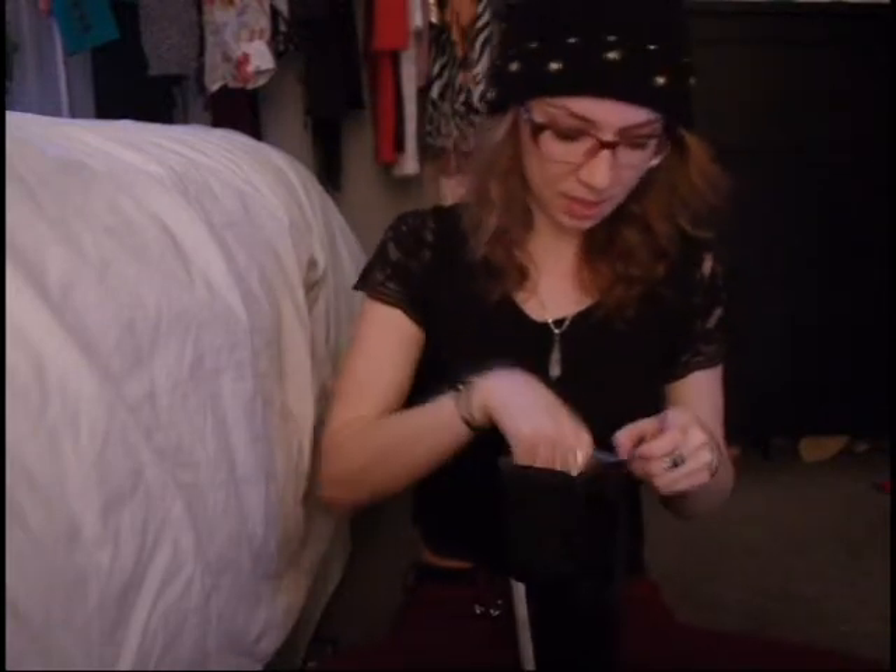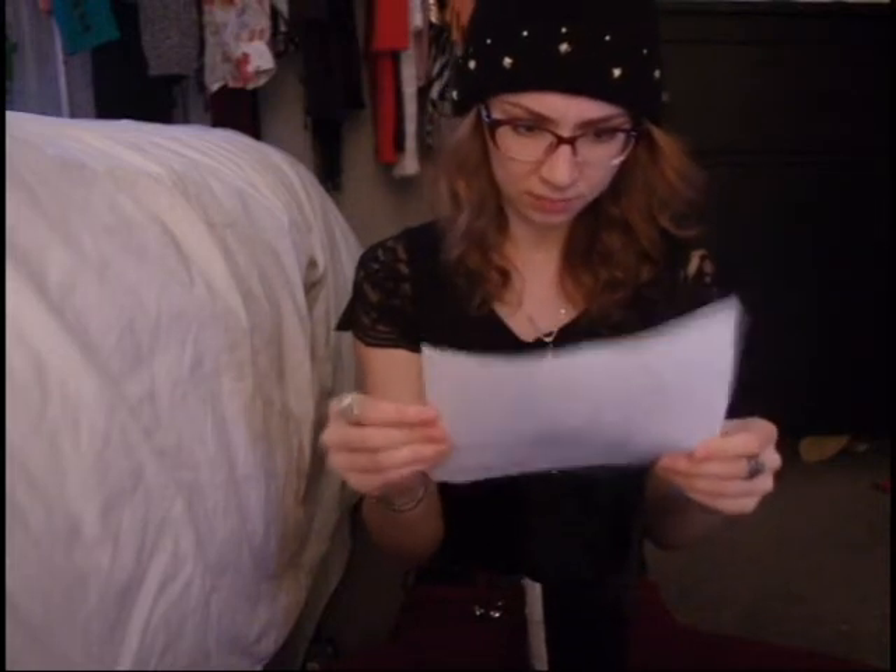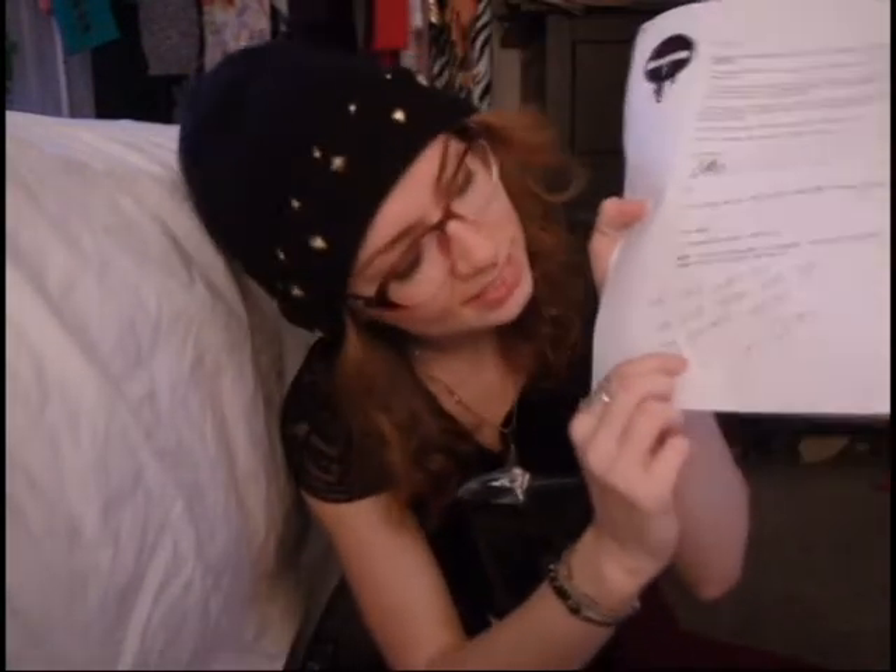Oh my god, so excited! So the first thing that we have in here is a letter and it's just a little itemized list of what you got, slash receipt. They wrote a note at the bottom: "We can't wait to see pics," and then some hearts.